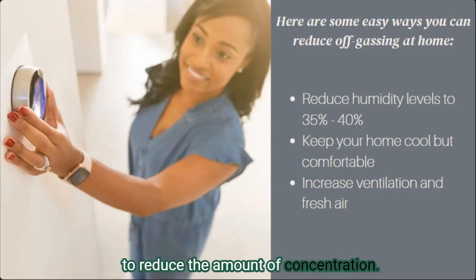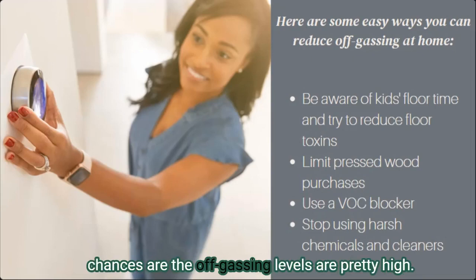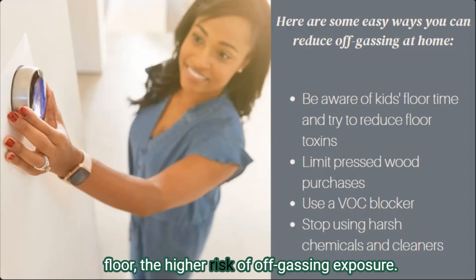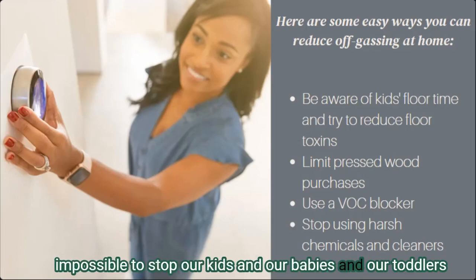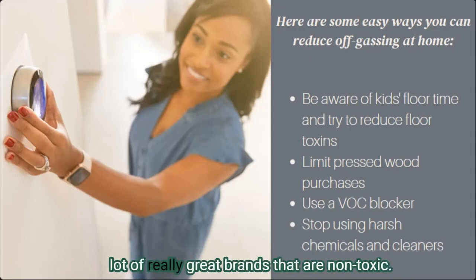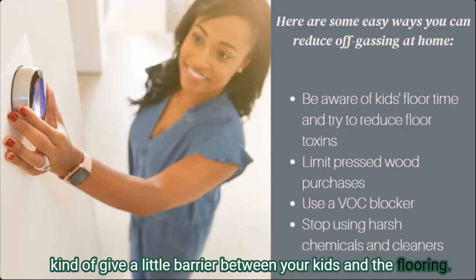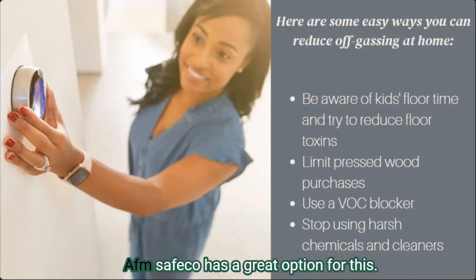If you have conventional carpet or vinyl flooring, off-gassing levels are probably high. The closer in proximity you are to the floor — or the closer your kids and babies are to the floor — the higher the risk of off-gassing exposure. While it's impossible to stop kids from spending time on the floor, you have a couple of options: you could replace the flooring with non-toxic options (I have lots on my website), or you could use a non-toxic rug on top of your flooring to create a barrier between your kids and the floor.